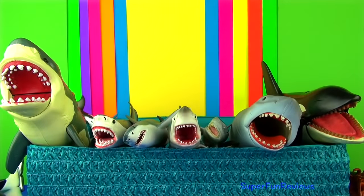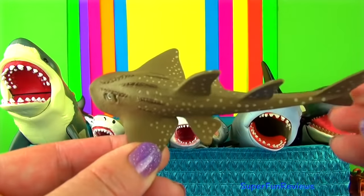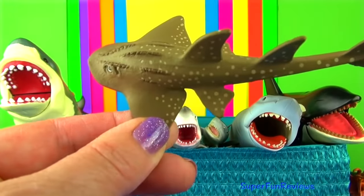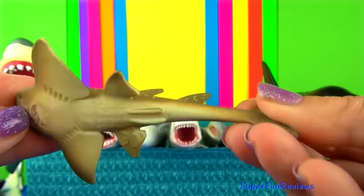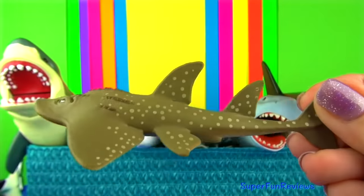The guitarfish is a shark ray. It has a wide and thick body with a rounded snout and large shark-like dorsal and tail fins. Notice the wavy mouth line.